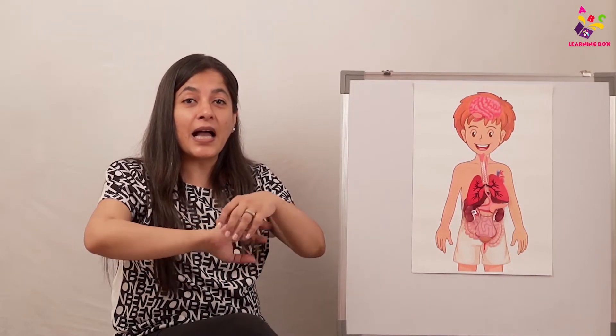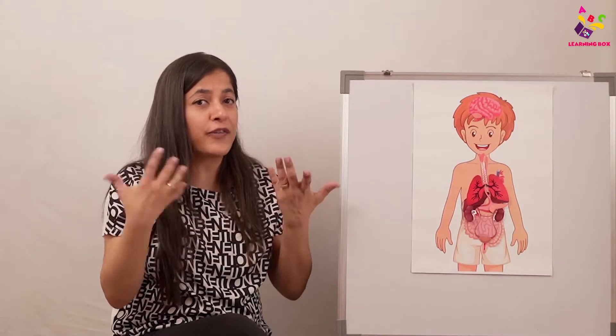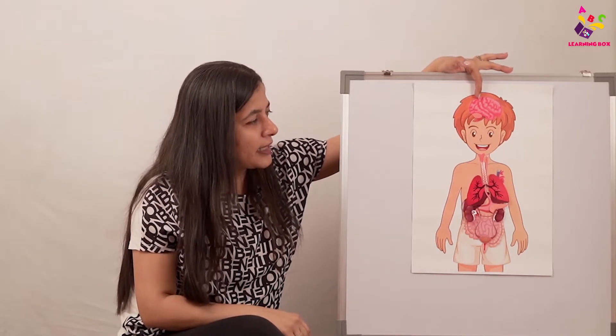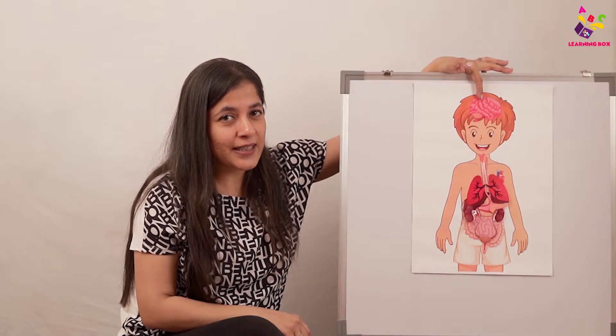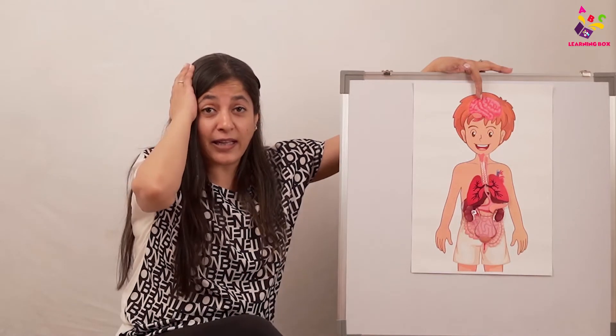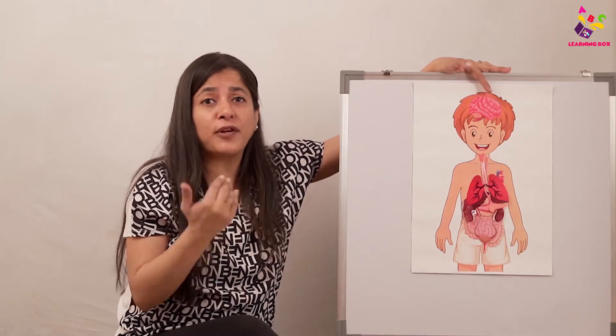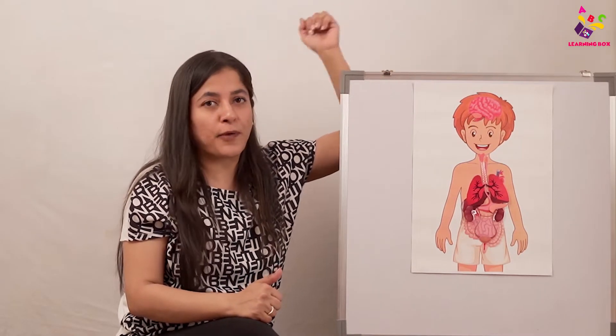Have all of you learned about internal organs today? Internal organs are the organs which are inside our body, under the skin — we cannot see them. Because they are inside the body, they are called internal organs. Now let's have a quick revision. In the head, which internal organ do we have? Yes — that's our brain, the most important part of the body. It helps us to think, to remember, and to do everything we do. Only if the brain sends the message do the different parts of the body move.